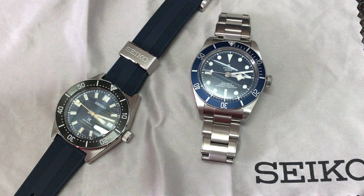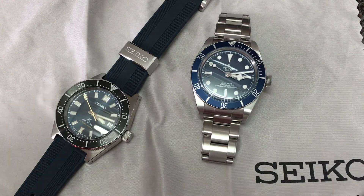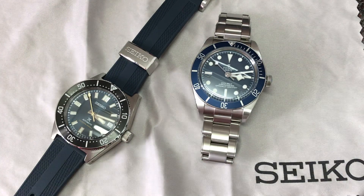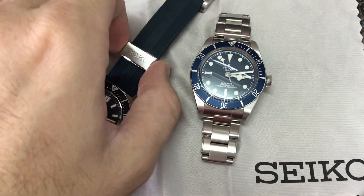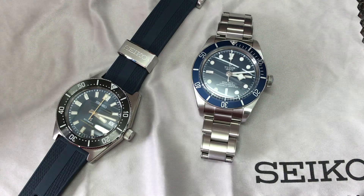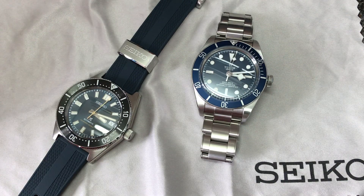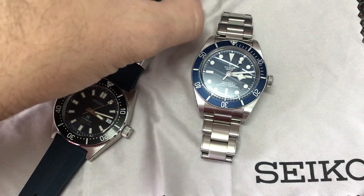Bonjour mes amis, hi guys. I keep making videos that I forget to upload later on or maybe I lose interest. Some of them are just ranting about the impossibility of getting any new Rolex, which isn't very interesting to listen to. And anyway, there are so many new YouTube channels these days — every time I open YouTube, I see five new channels. It's getting hard to be interesting.